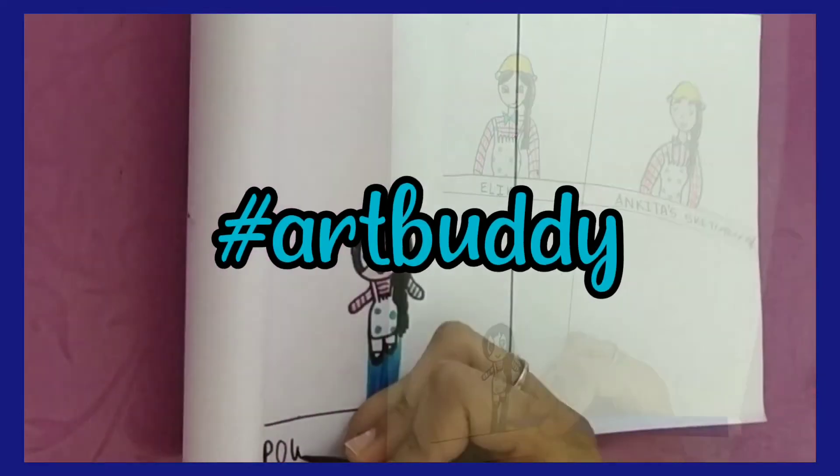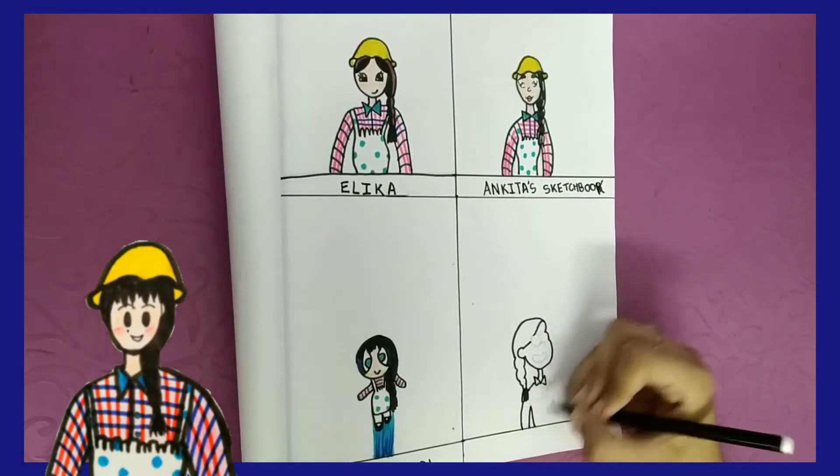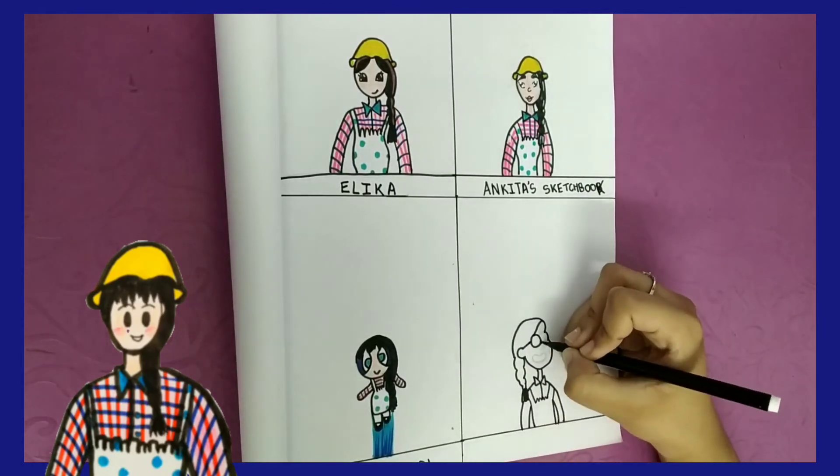To get a shoutout from me, you simply need to comment hashtag art buddy in the comment section along with a secret word. I will tell the secret word at the end of the video, so please watch till the end.